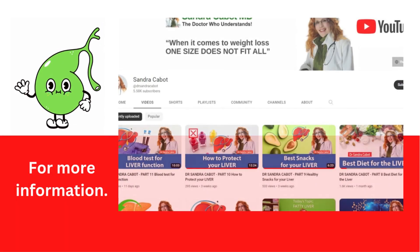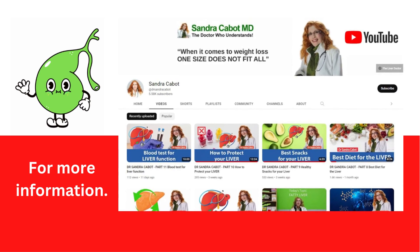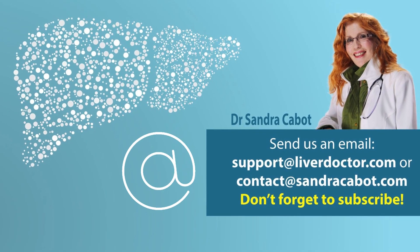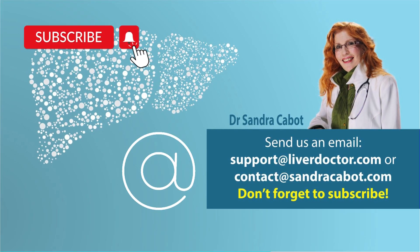For more information on how to help gallbladder problems, see further series of our gallbladder videos and our book on gallbladder problems, or visit liverdoctor.com. If you have any questions, send us an email. We'd love to hear from you and we enjoy answering your questions. If you like this video, please hit like and subscribe.